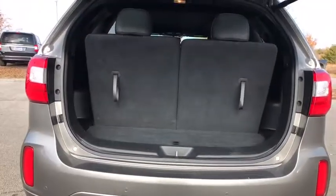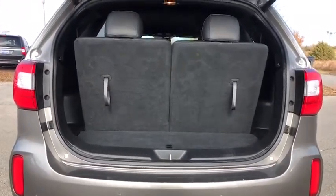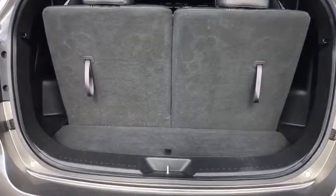Compass, trip computer, CD player, rear window defroster, brake assist, tachometer, overhead console, power moonroof.